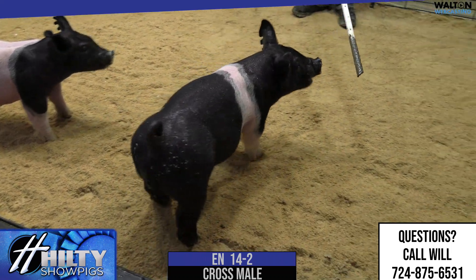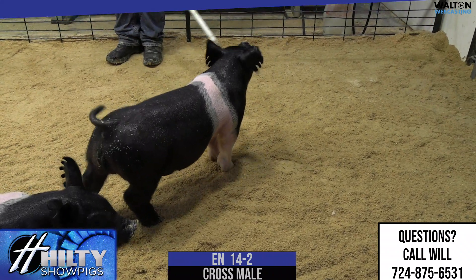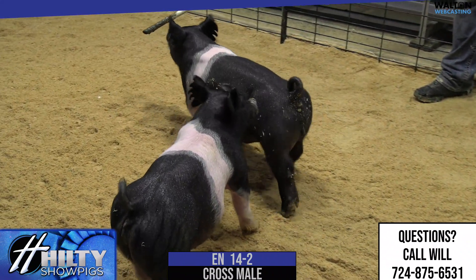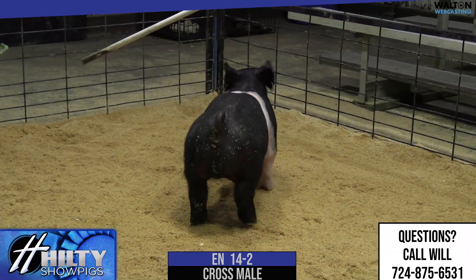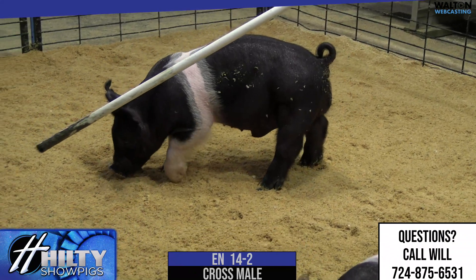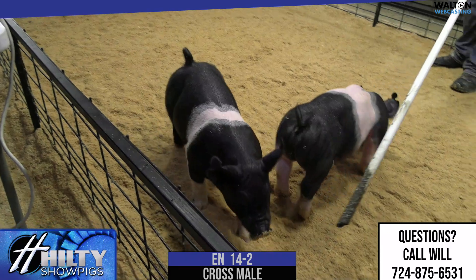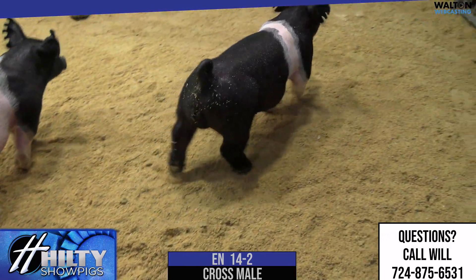14-2, the belted male pig here. Pedigree would be Fafo Bow Before Me. That sow is really, really heavy structured, and I think that came through on these 14-litter pigs. I think as this pig kind of gets out here, boy, it gives you a good look in terms of his stoutness and feature. I think this one, fed right and managed properly, has a high ceiling — that belted male pig.